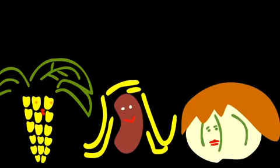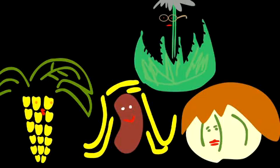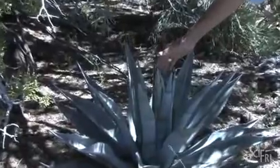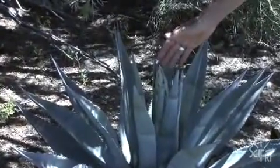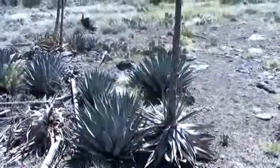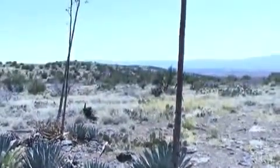You know, you have the three sisters — corn, beans, and squash. Agave needs to be right up there. You can see the young flowering stalk just starting to emerge, and that was the time that you would want to harvest them, because the plant is accumulating all these carbohydrates for the production of the flower stalk.